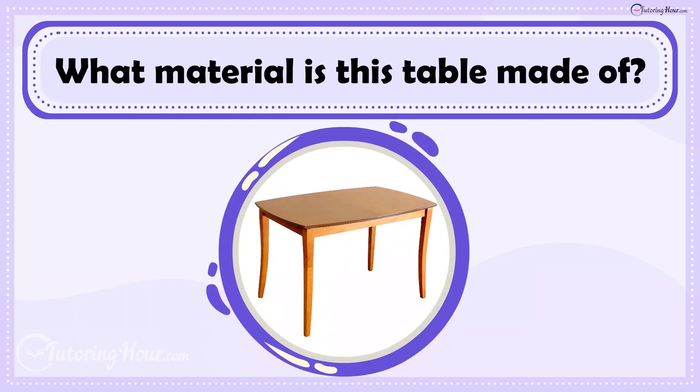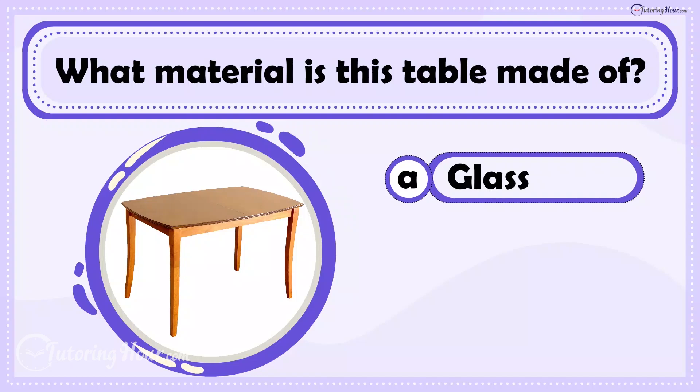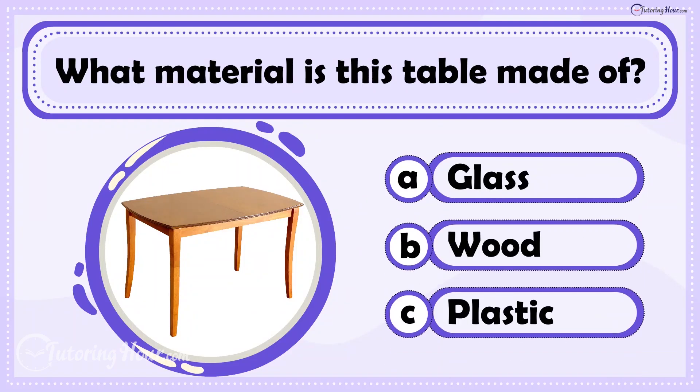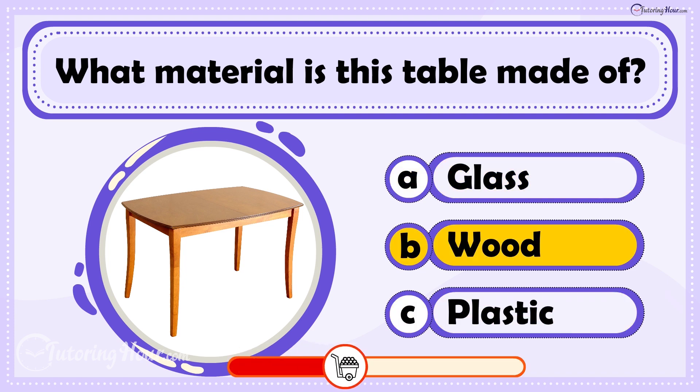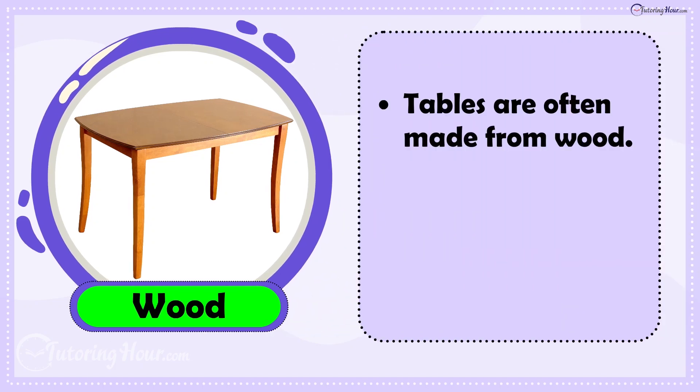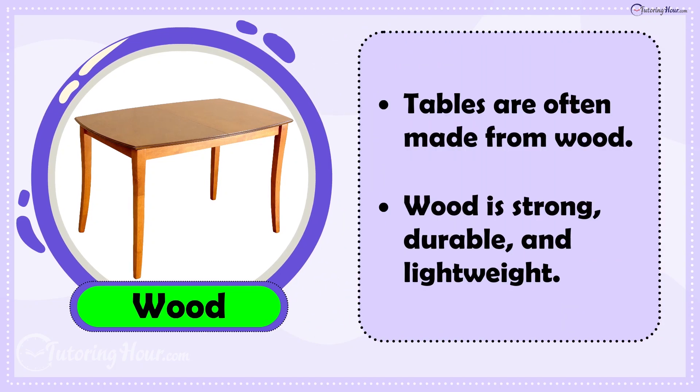What material is this table made of? Is it A. Glass, B. Wood, or C. Plastic? The answer is Wood. Tables are often made from wood because it's strong, durable, and lightweight.